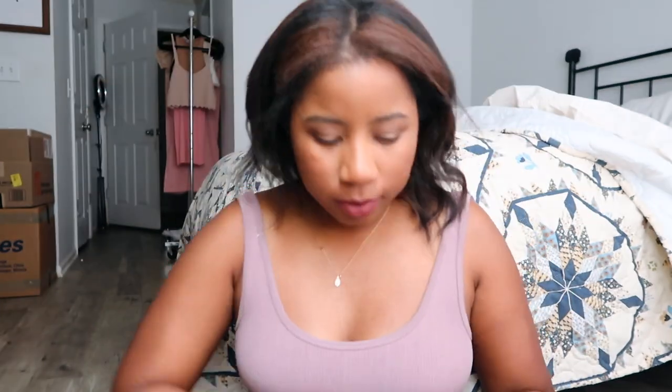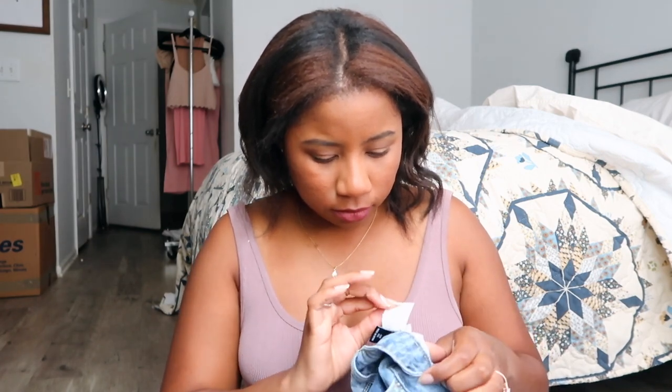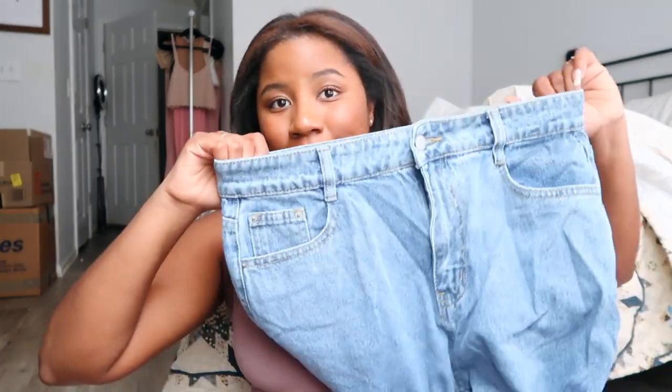I wanted to try their jeans — I've never tried SHEIN jeans before. I don't know the size exactly, I think it's a size 13. They're just basic mom jeans. I'll try them on after the video. They actually feel really good quality — comfortable, soft, not starchy like I thought they'd be. They're loose and baggy — exactly what I was looking for.